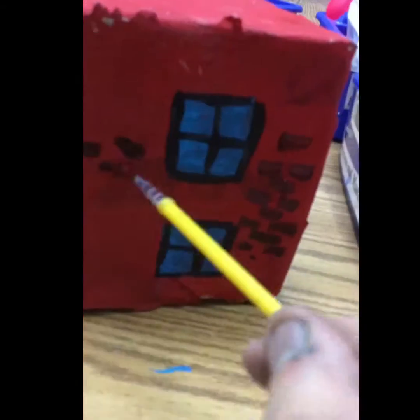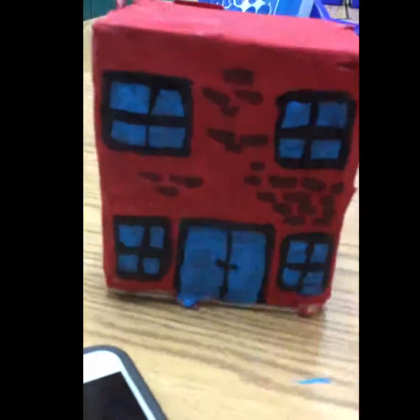Now I'll add some texture for brick. I want you to be able to express to whoever looks at your building what it is made of. I think that this is all I'm going to do for now.